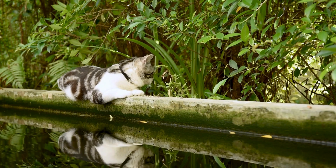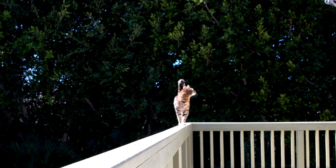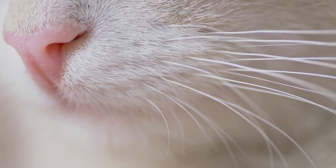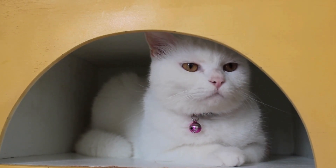Cats also have an extraordinary sense of balance, thanks to their inner ear structure. This enables them to navigate narrow spaces and high places with ease. Their whiskers are another essential tool, helping them gauge the width of openings and detect nearby objects, adding to their already impressive navigational skills.